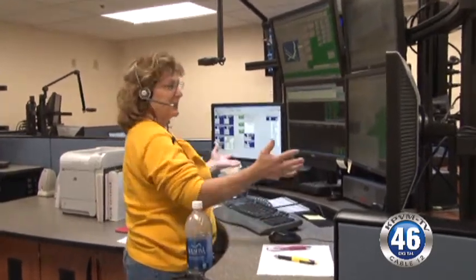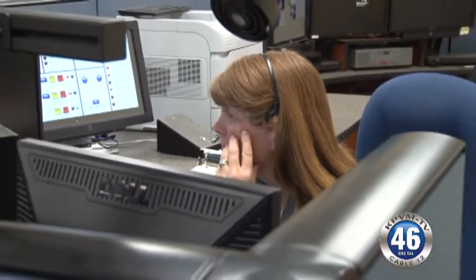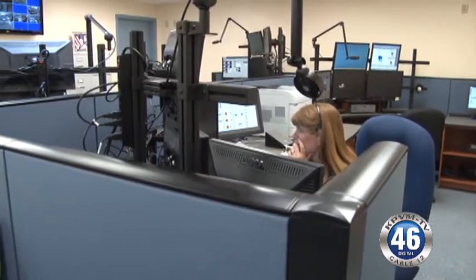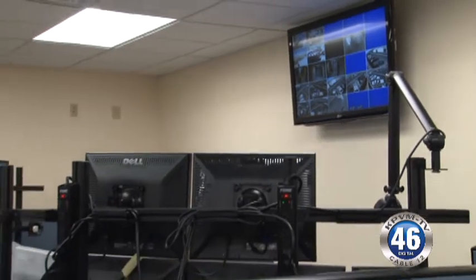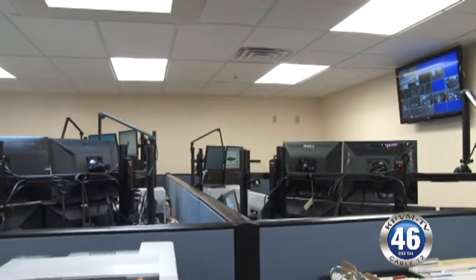You seem to have two dispatchers in there, but you have areas for how many total? Up to four stations. Normally we have two to three people in there, but there's always room for expansion. These are not new computer systems — these are the same ones they had before. The monitors are the same, the computers are the same, the radios are the same.